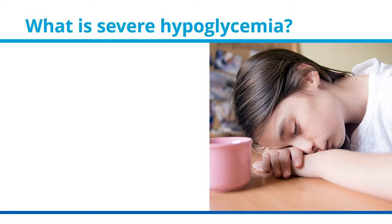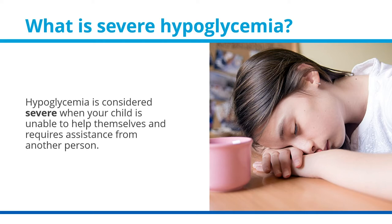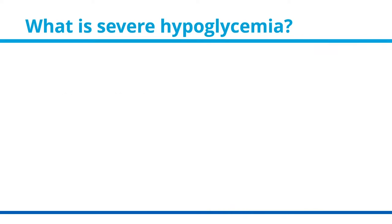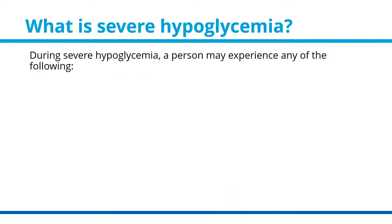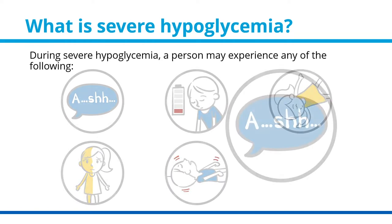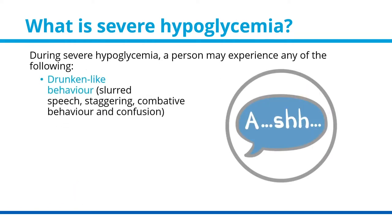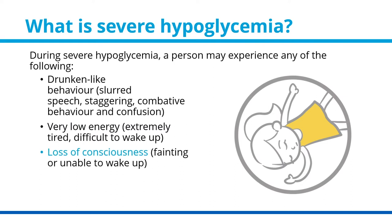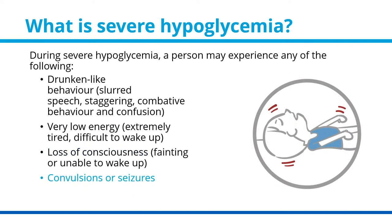What is severe hypoglycemia? Hypoglycemia is considered severe when your child is unable to help themselves and requires assistance from another person. During severe hypoglycemia, a person may experience any of the following: drunken-like behavior that can include slurred speech, staggering, combative behavior, and confusion; very low energy, being extremely tired or difficult to wake up; loss of consciousness, such as fainting or being unable to wake up; or convulsions or seizures.